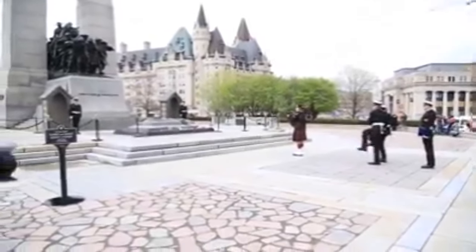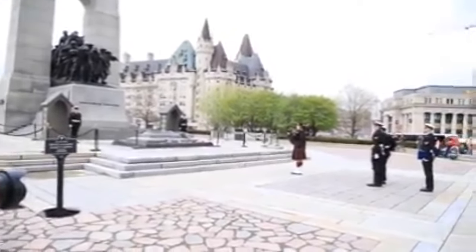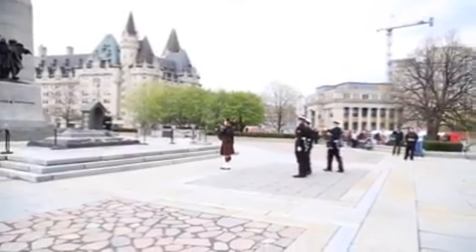Next we visited the National War Memorial, also known as The Response. It is a cenotaph symbolizing the sacrifice of all Canadian Armed Forces personnel. It's free of cost.